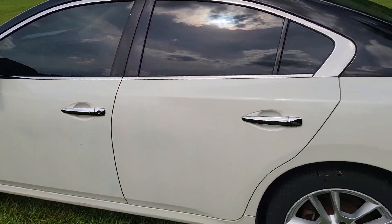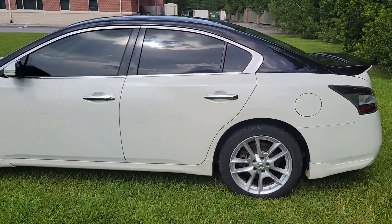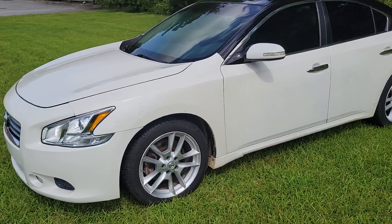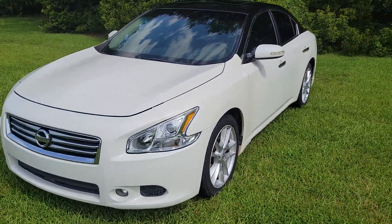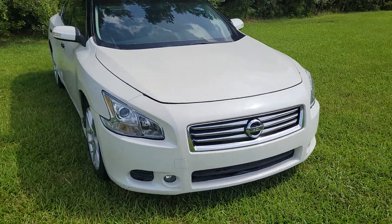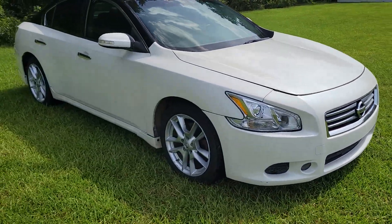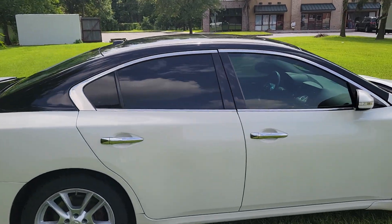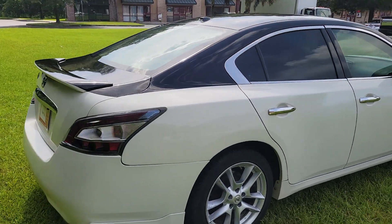Nice to drive, pretty comfortable. The Maxima of course is a little bit larger than the Nissan Altima, so this car has a little more comfort and more features. But very nice, very reliable V6 — still decent fuel economy on the highway and in town. Great looking, very unique with the tuxedo top.